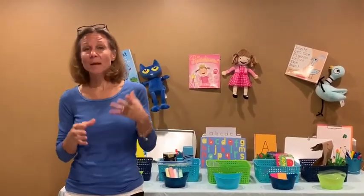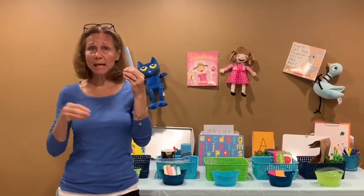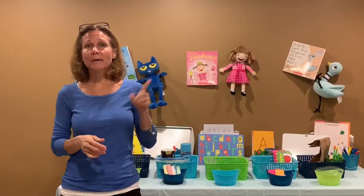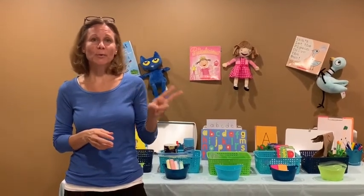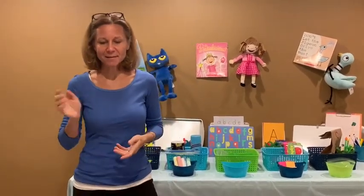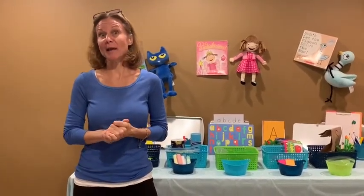Most importantly, just keep your sessions short and fun. Start small and just add more as they can handle it. The two most important things: talk to your child and read to your child — it will do more for them than you know. Thanks for listening today. And Mrs. McClelland is going to talk to you today about math.